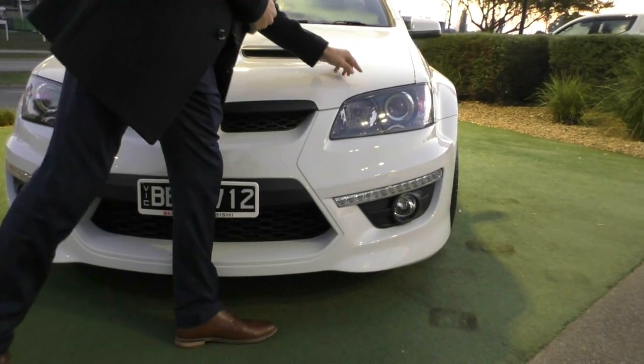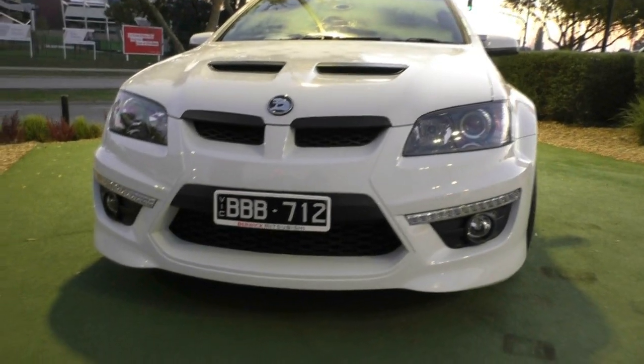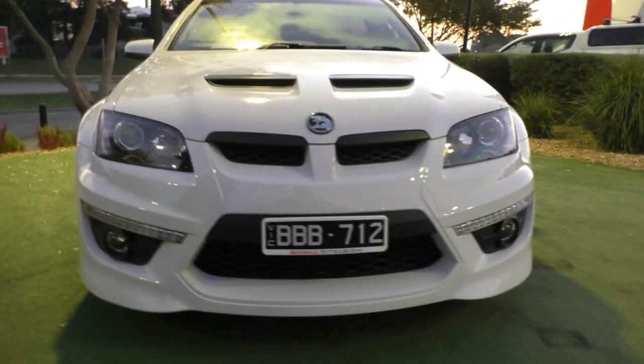If I'm being super picky, there was what I thought might be a stone chip, but it's just a bit of dirt. Other than that, the front presents absolutely fantastic.